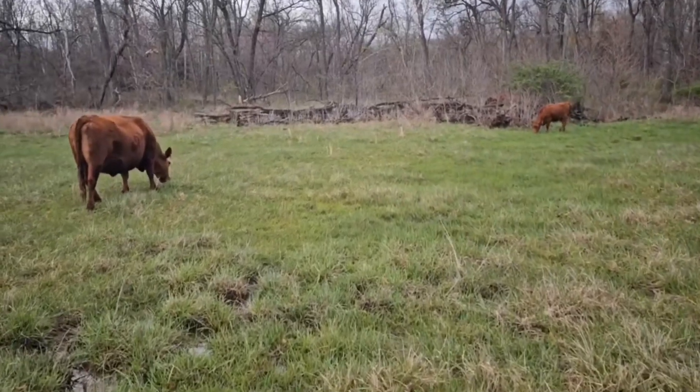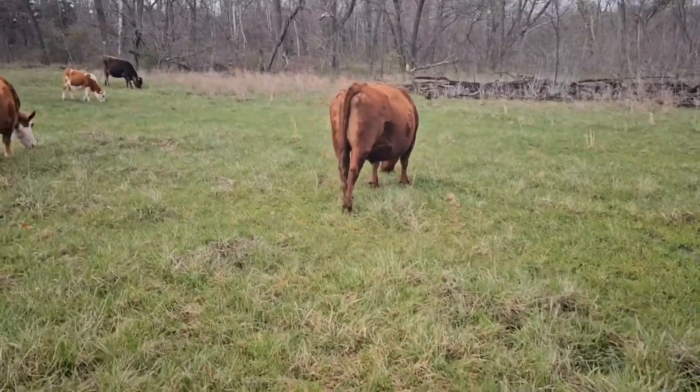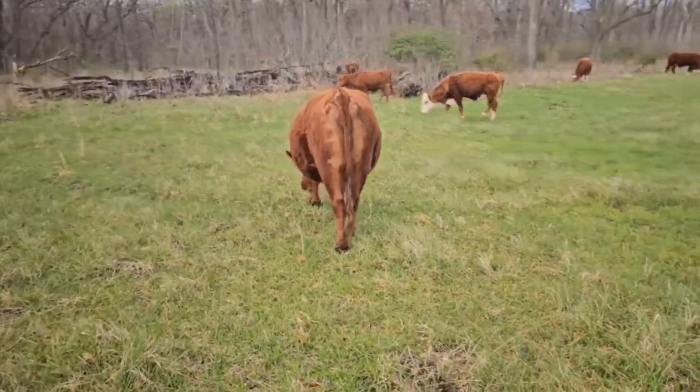I was recently hearing Teddy Gentry talk about when they first started the South Pole breed and how important it was to look at udders and teats.